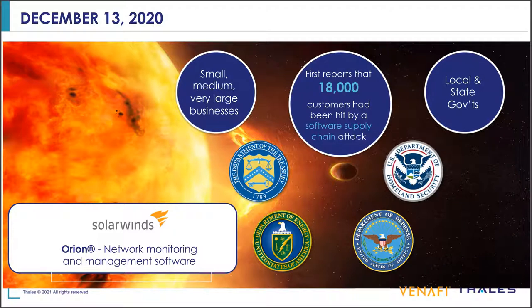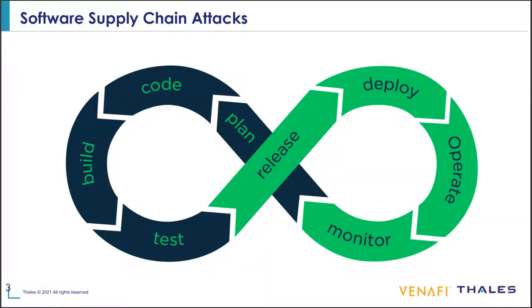As you're revealing this, you realize how broad this was. So maybe, Eddie, can you share a little bit more about how this attack was different from past attacks and how it impacts the software supply chain? Yeah, so right now I'm showing a diagram of a DevOps pipeline. DevOps, for those not familiar with software, is the new way that people are developing software to get products to market quicker, as well as being able to introduce new features as quickly as possible.